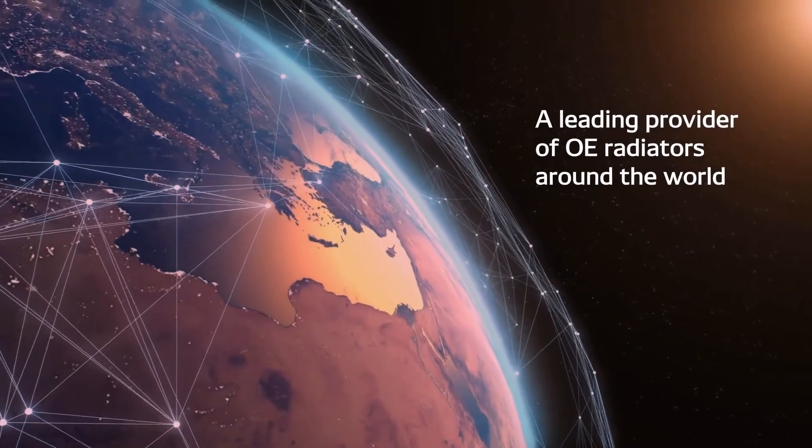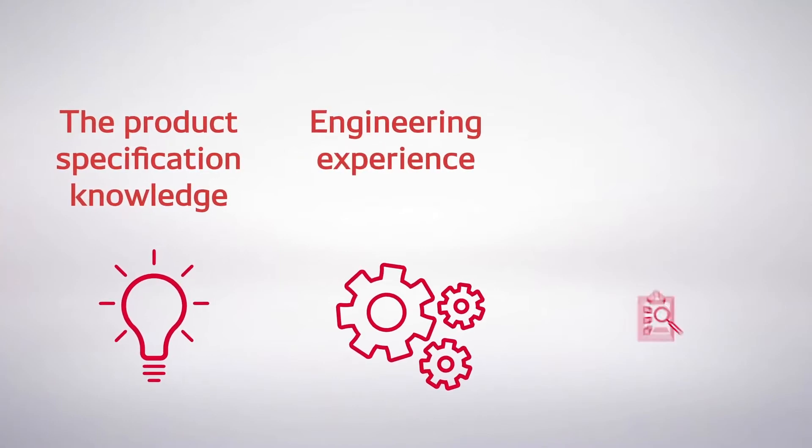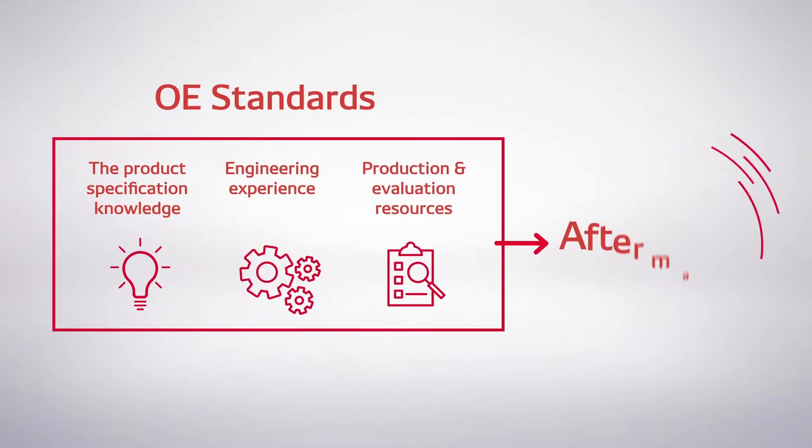As a leading provider of OE radiators to car makers around the world, Denso has the product specification knowledge, the engineering experience, and the production and evaluation resources to bring OE standards to the aftermarket.